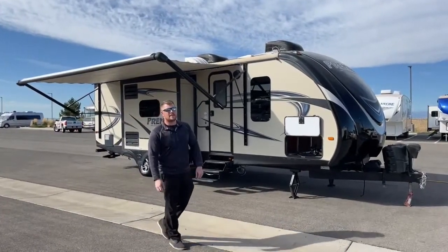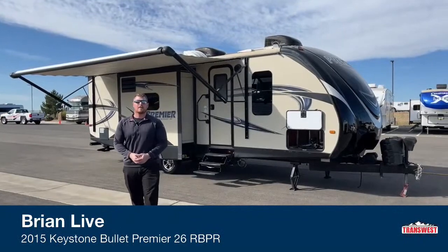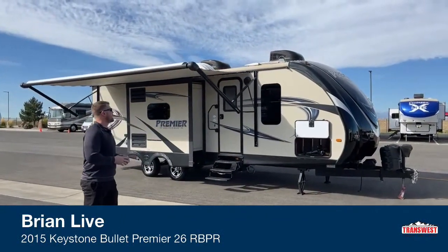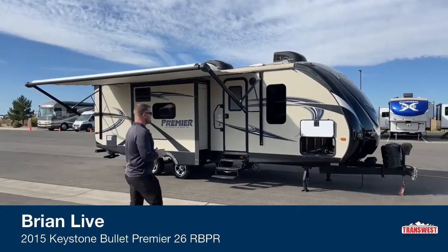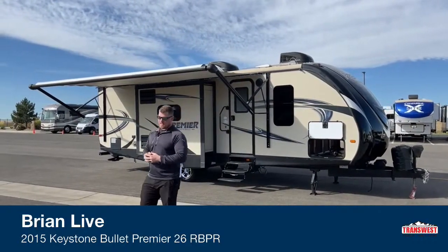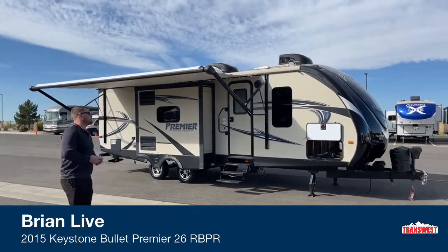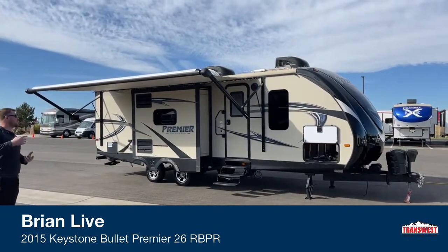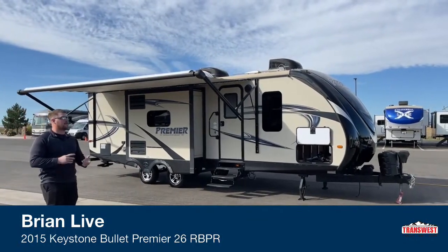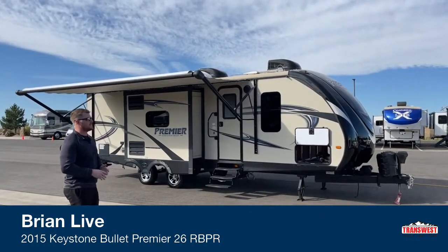Good morning and welcome to TransWest Truck Trailer RV in Frederick, Colorado. I'm Brian Moritz. Today I'm going to be walking you through another used trade-in that we just got — a 2015 Keystone Bullitt Premier 26 RBPR, so rear bath. It is the Premier Series, which pretty much just means we get a little bit nicer front cap, dual air conditionings on the roof, things like that.